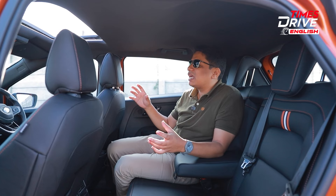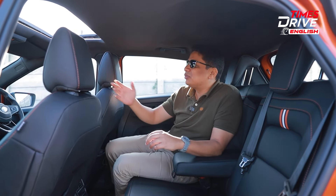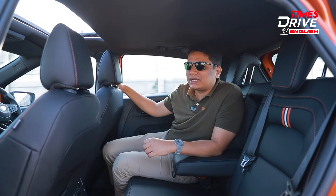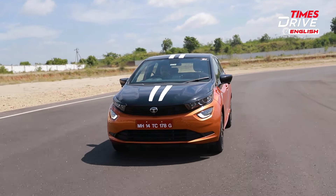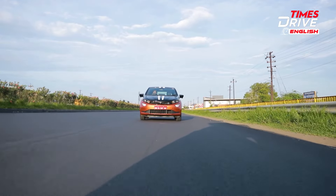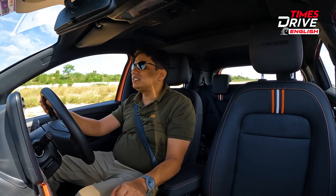The car can generally seat three people at the back because the floorboard is flat and it's quite a wide car, so three at the back shouldn't be an issue — but it's surprising that Tata has done some cost cutting there. Rear AC vents and a USB port are also available. The cabin at the back is dark with an orange and white stripe, and with the large sunroof and big windows it doesn't feel claustrophobic. I'll give the back seat a strong score of 8 out of 10.